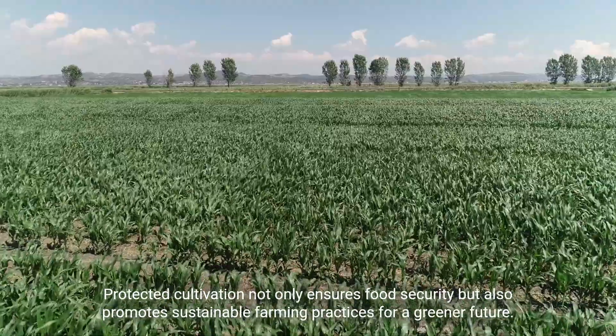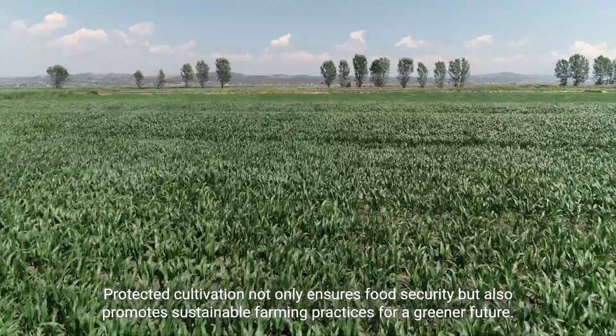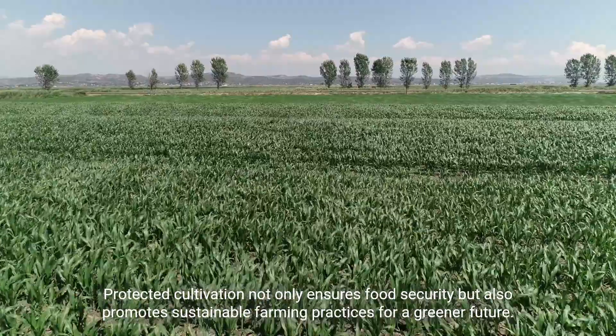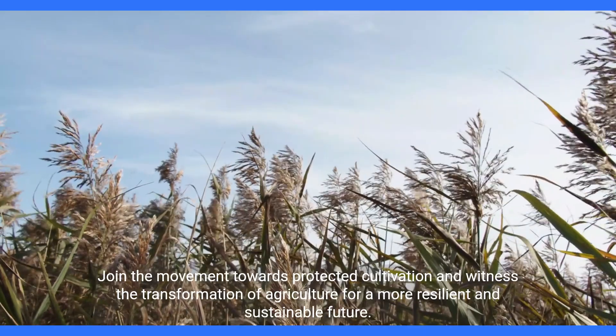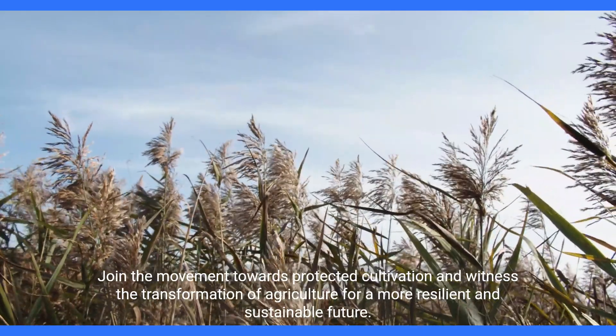Protected cultivation not only ensures food security but also promotes sustainable farming practices for a greener future. Join the movement towards protected cultivation and witness the transformation of agriculture for a more resilient and sustainable future.